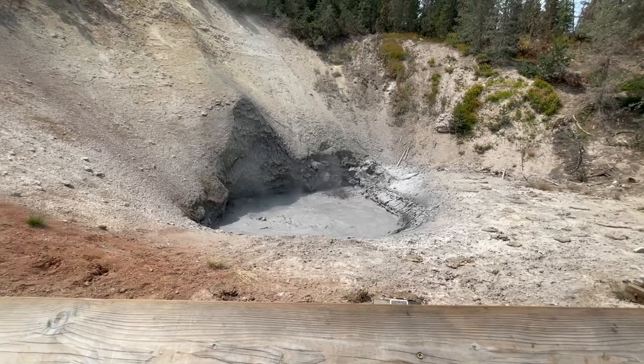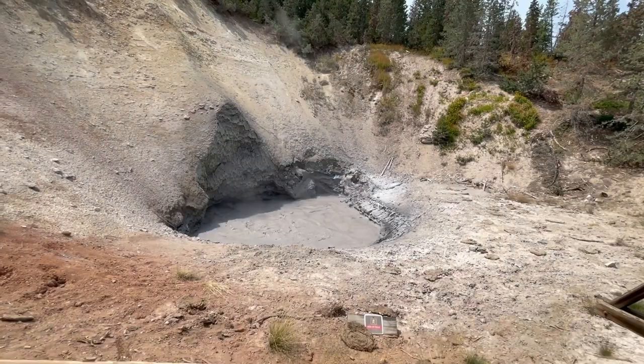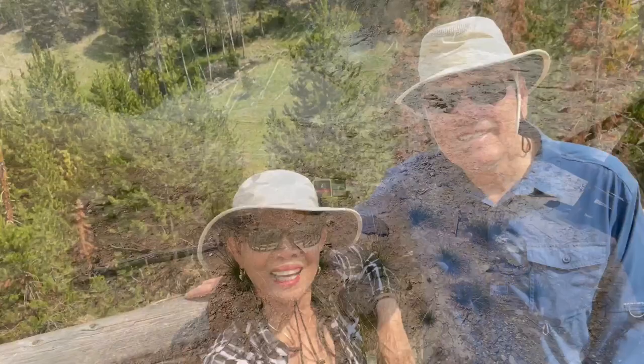It doesn't happen very often, but it does. In the summertime, bison like to hang out here because the smell of the sulfur and the other dissolving minerals keeps away some of the insects and bugs. And in the winter, they hang out here because it's warm.